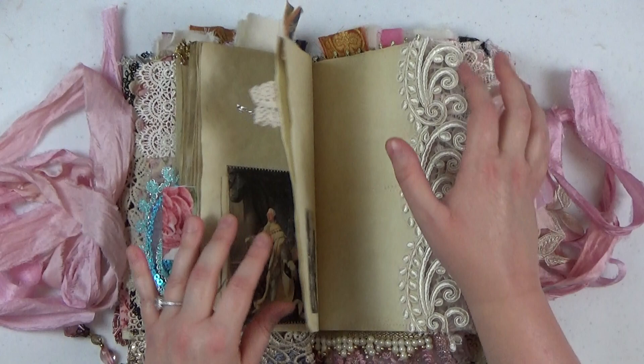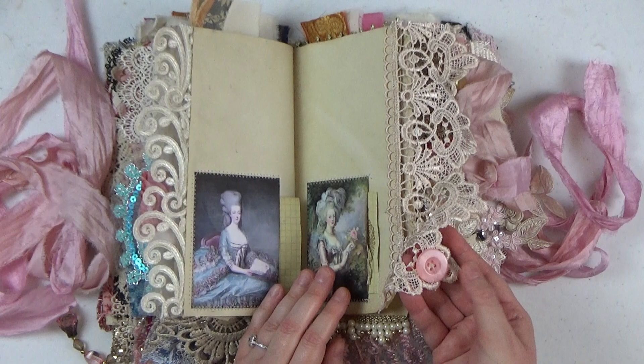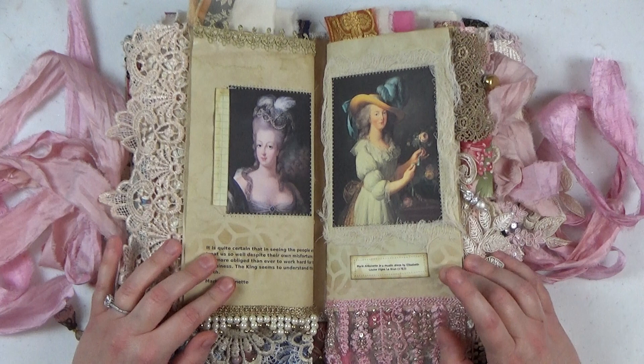Here's a little crown charm. Some beautiful portraits and beautiful lace — I sewed a little pink button on there. Lots of room to journal. And here we are at the end of the second signature and the beginning of the third signature.